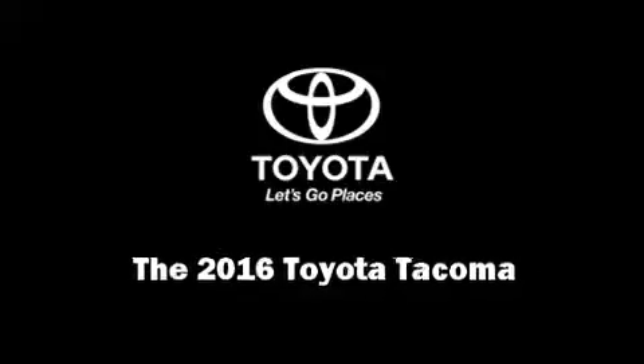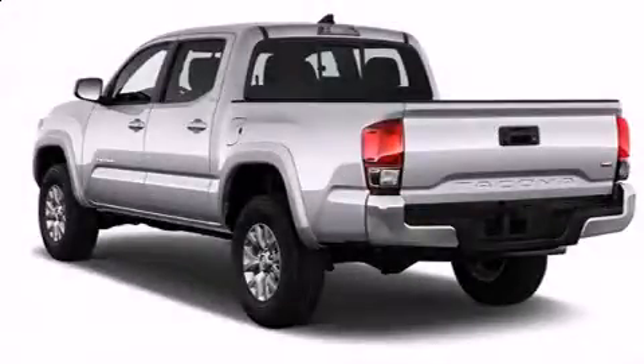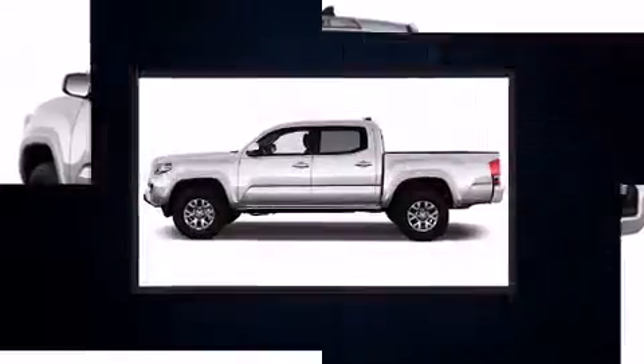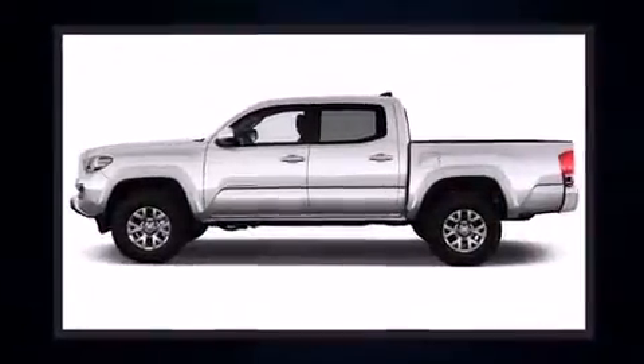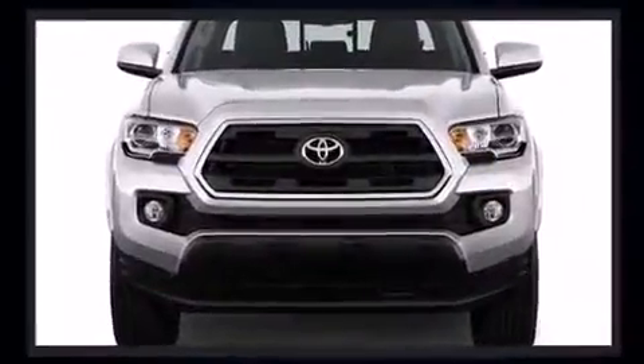Introducing the 2016 Toyota Tacoma. This four-door, five-passenger truck is waiting for you to take home. It features an automatic transmission, rear-wheel drive, and a 3.5-liter six-cylinder engine.